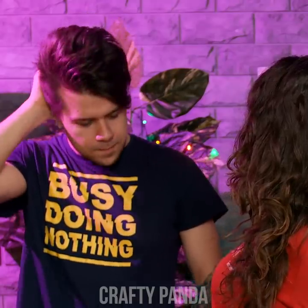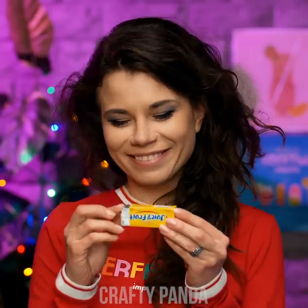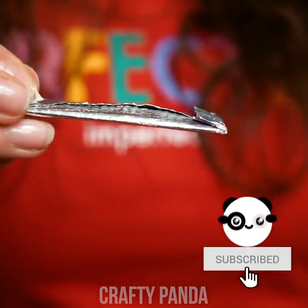What are you looking at, buddy? Yeah, that's what I thought. Just be sure to keep track of your gums, Madison — you might end up giving out slightly pricier mouth refreshers than intended.